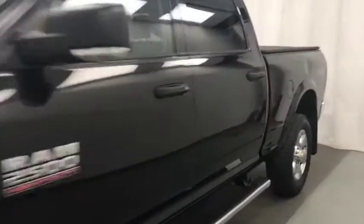Today we're reviewing stock number 211830, the 2017 Ram 2500. Our exterior colour is black.